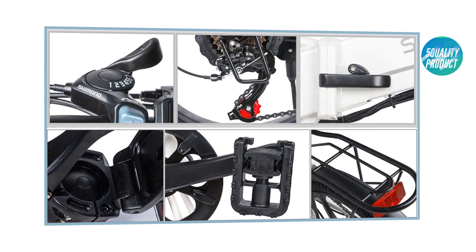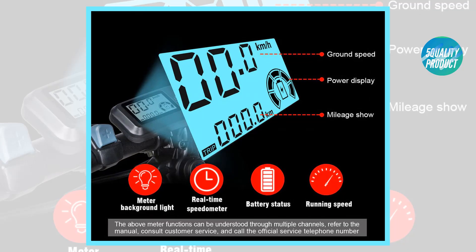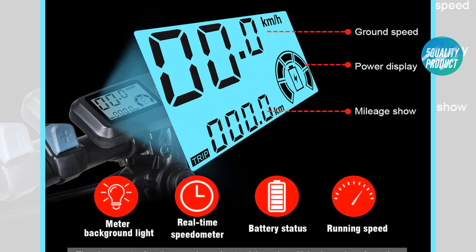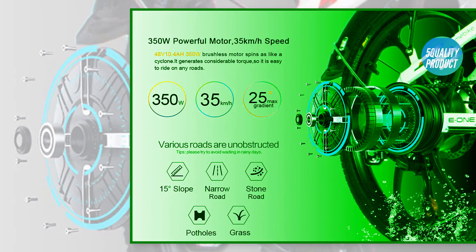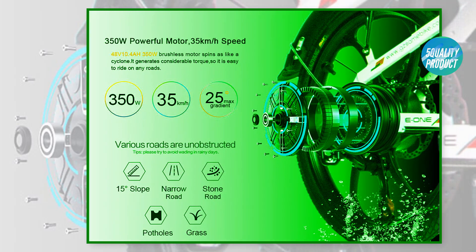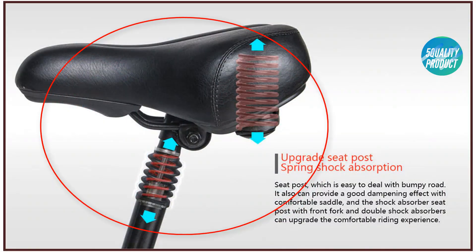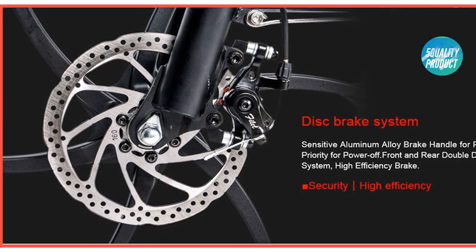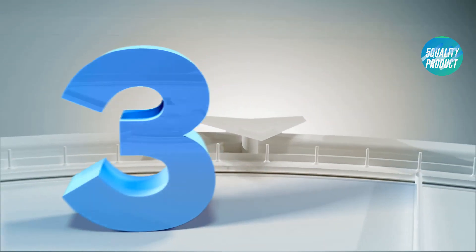Parameters: wheel size 20 inch, motor rated power 350W, battery rated power 480W, battery 10Ah li-ion, charge time 4 hours, maximum speed 35 kilometers per hour, maximum load 120 kilograms, input voltage 110–240V, brake mode front and rear disc brake, transmission Shimano 7-speed, turn handle grip, half-rim aluminum alloy spoke wheel, steel fender.